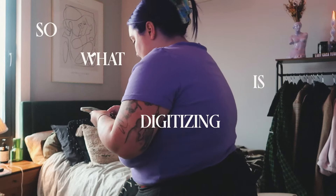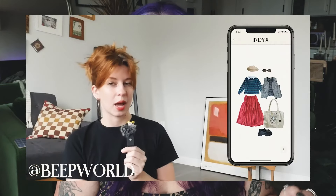What is digitizing your wardrobe? Honestly, it is exactly what it sounds like. It's inputting all of your clothes into an online database that allows you to sort through, style outfits, and track patterns in what you wear over the course of months, quarters, years. The app I'm choosing to use is called INDEX. Shout out to Alexa Sunshine 83 and Beep World, who really inspired me.